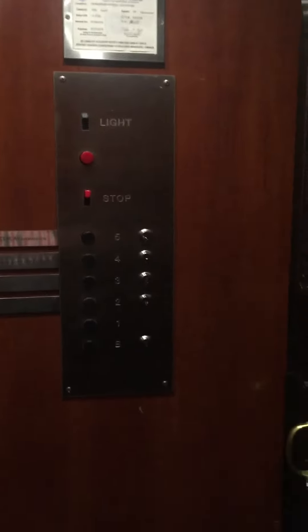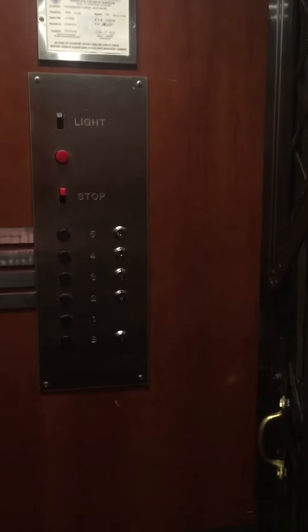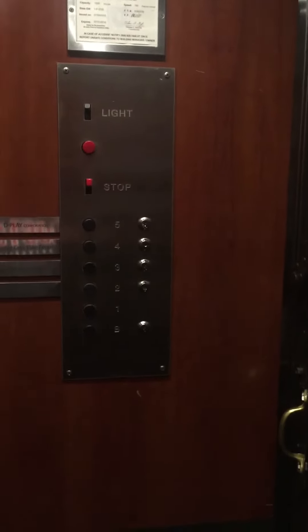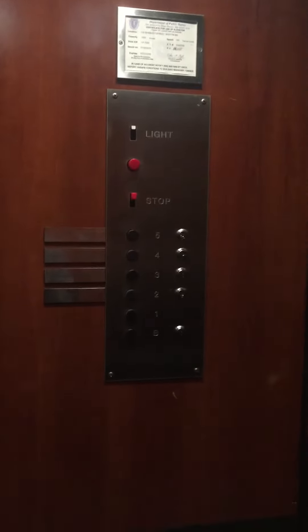I knew about the last one I filmed. I did not know this beauty was hiding here. Newbury Street is the place to go. Let me just look at this gate.